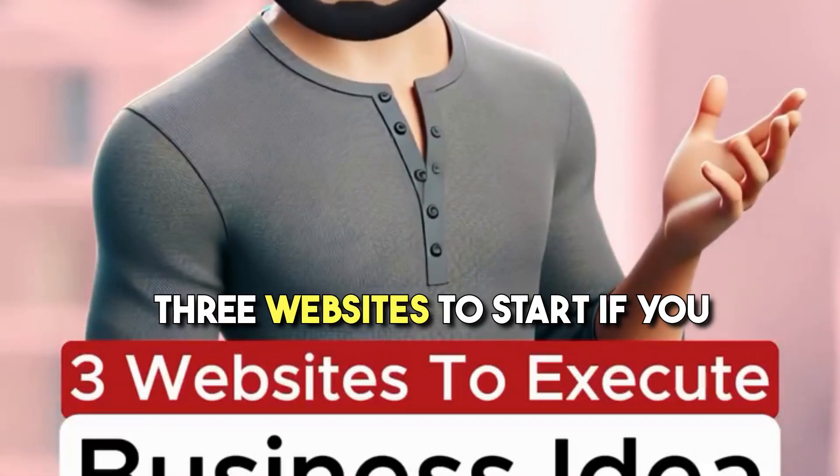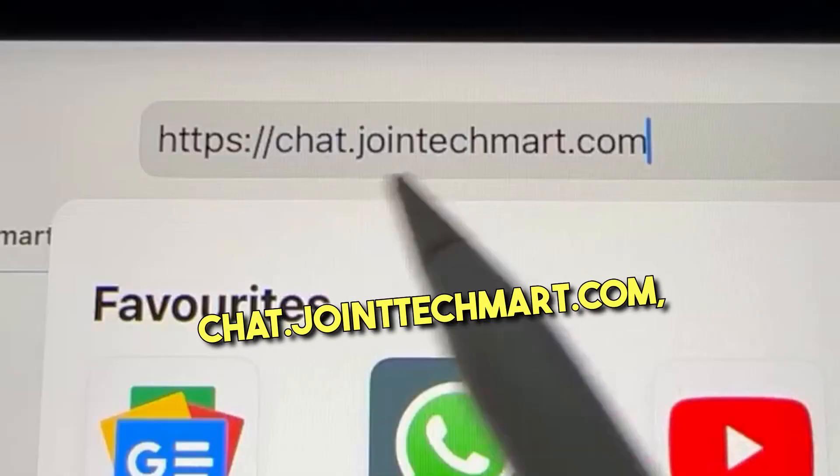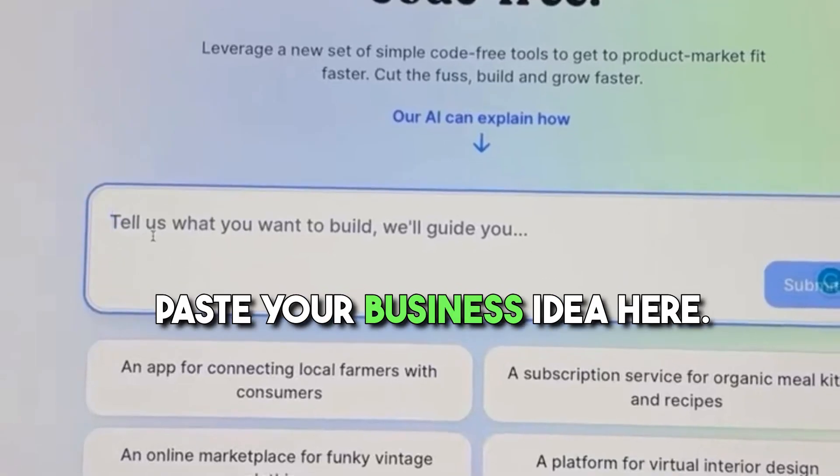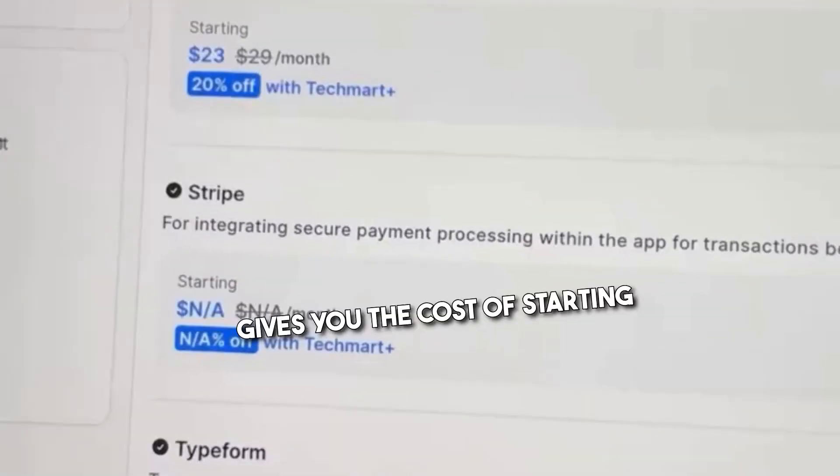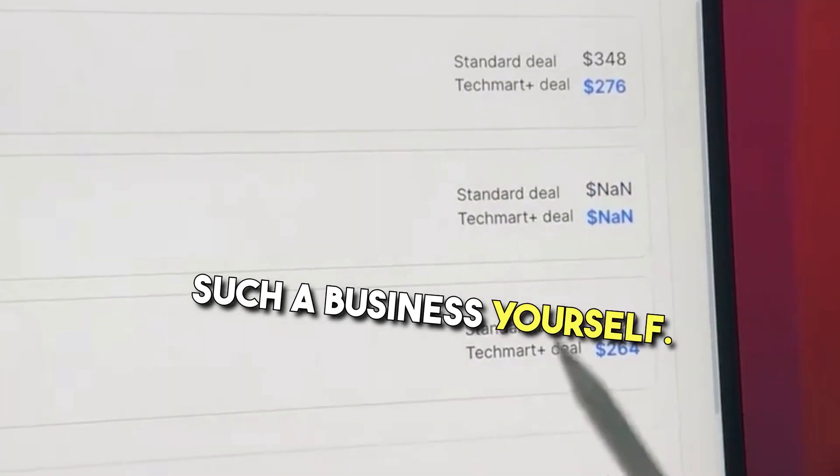Get things done over emails instead of lengthy online meetings. Three websites to start if you have a million-dollar idea. The first one is chat.jointechmart.com — paste your business idea here. This AI scans the internet to check for opportunities and gives you the cost of starting such a business yourself.